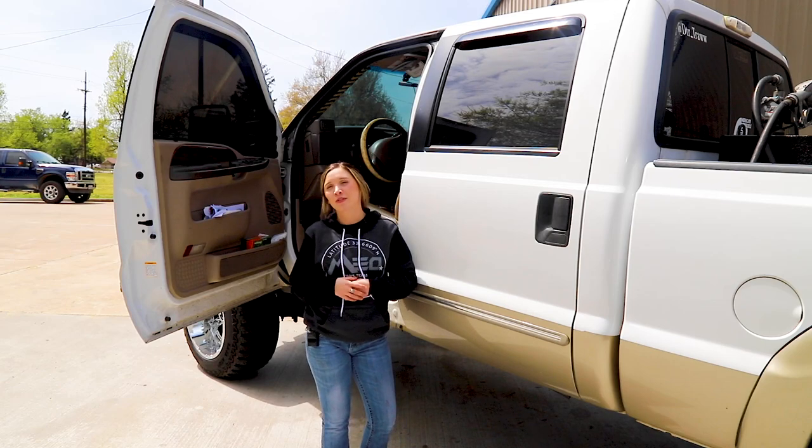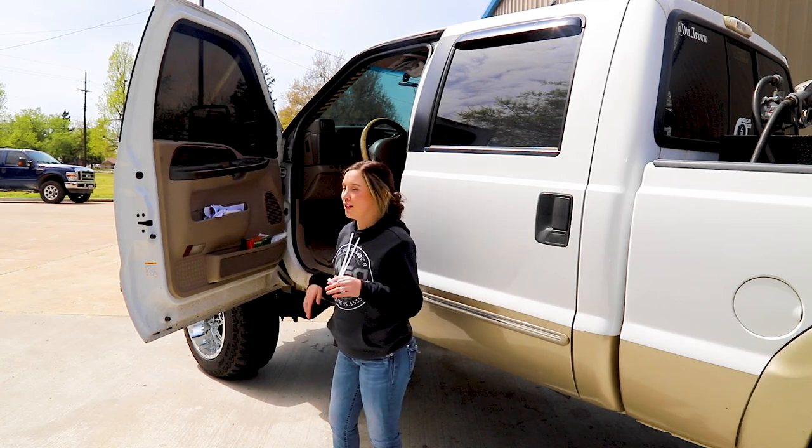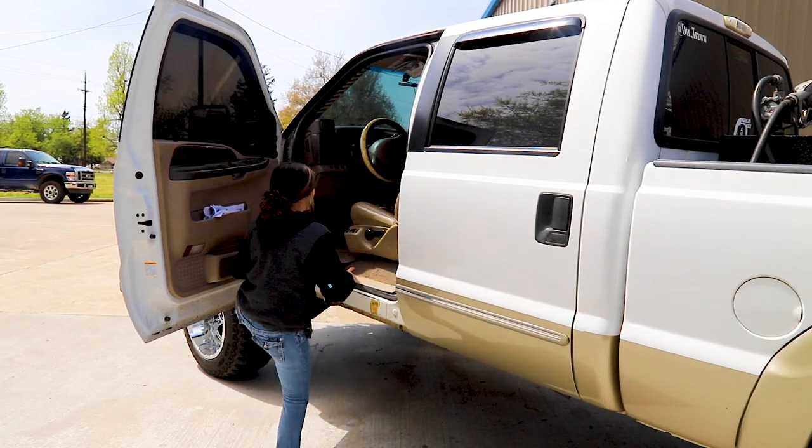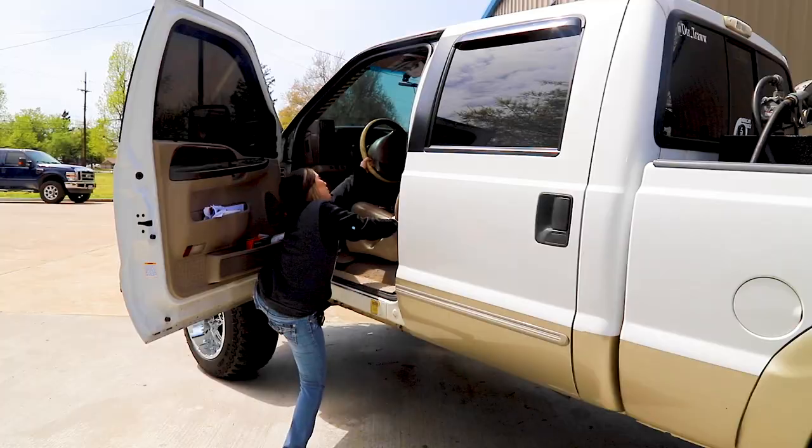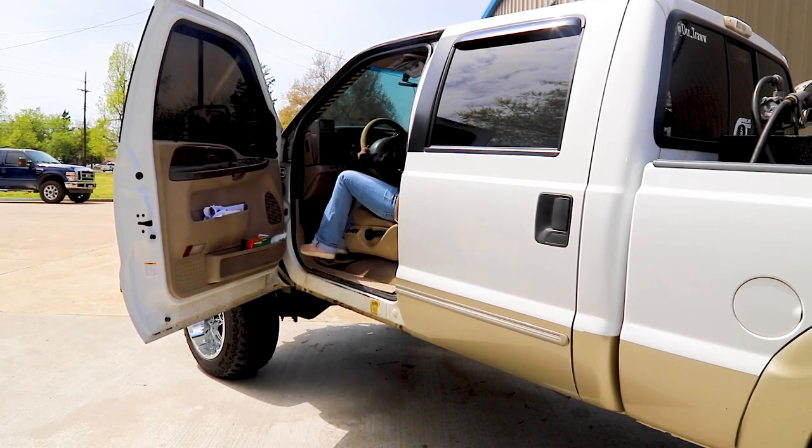This is the legit way to get in here, but you've got to use a lot of upper body muscles. Anyways: put your left foot on the floorboard, right hand on the seat, left hand on the steering wheel, and pull, pull, pull — and boom! That's how y'all get in a big truck.